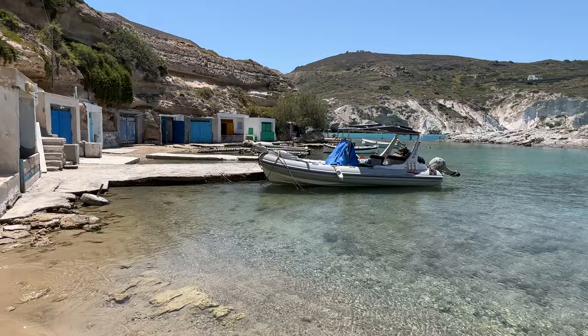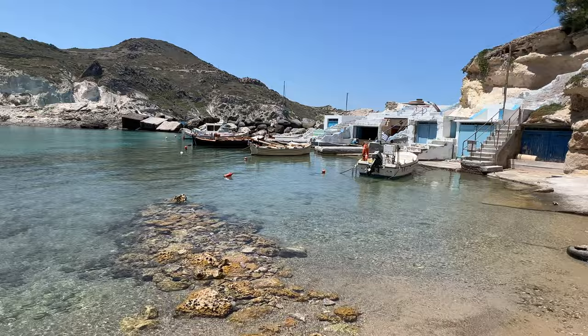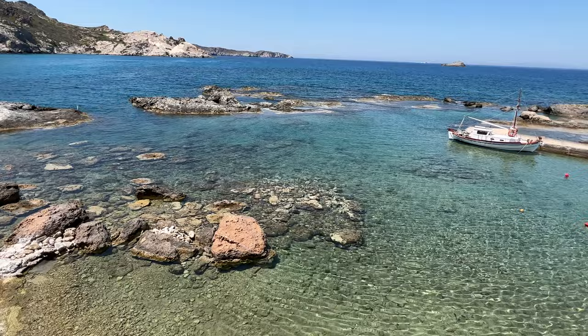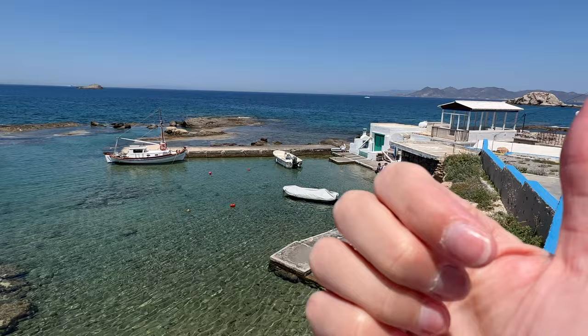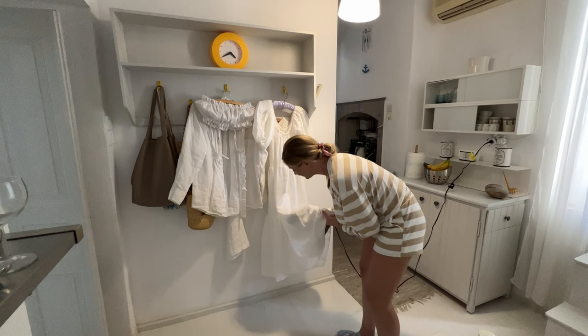We're down here now in the little village - we've been shooting some of our behind-the-scenes content. Super cute and not really that busy. We are on like the back side of the village just looking out at that gorgeous blue water. We're going to have lunch at Medusa's, which I think is right over here. And here are the octopuses that Alex loves to eat - I can't bring myself to try it yet.